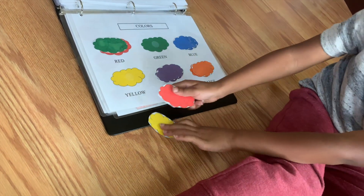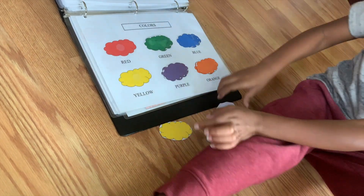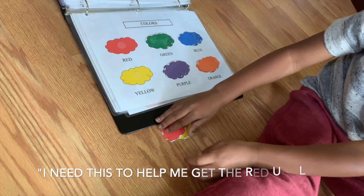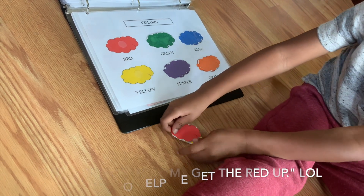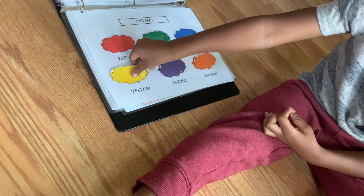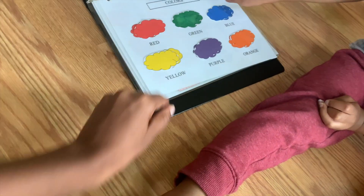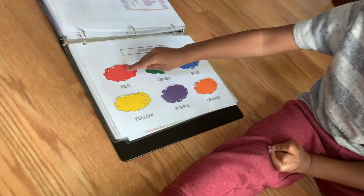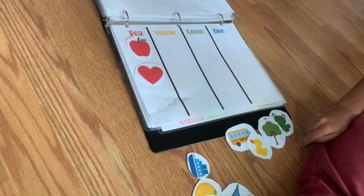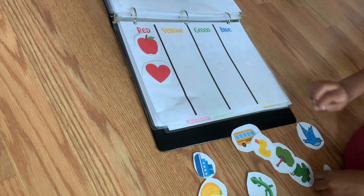Green — okay, you need to help me. Red, red. What's that? Yellow, yellow, blue, green, red. I didn't ask him to repeat the colors; he was just showing off. So next we have color sorting.